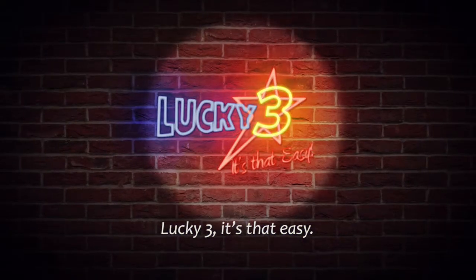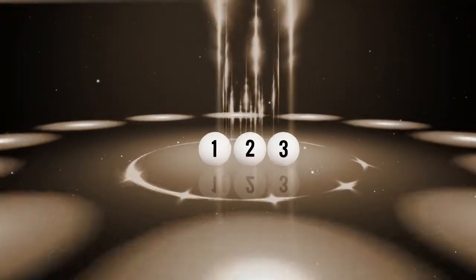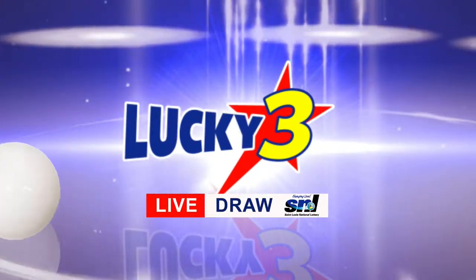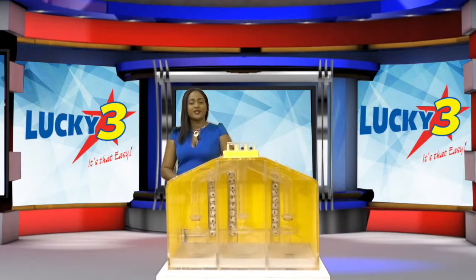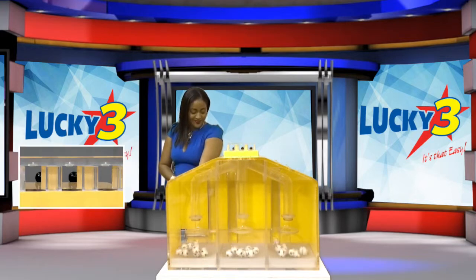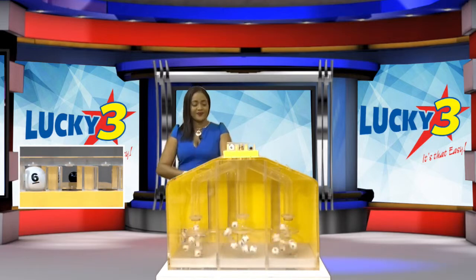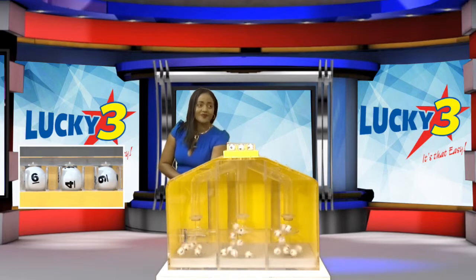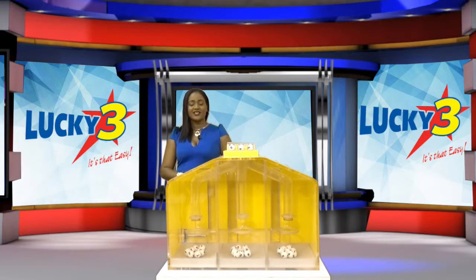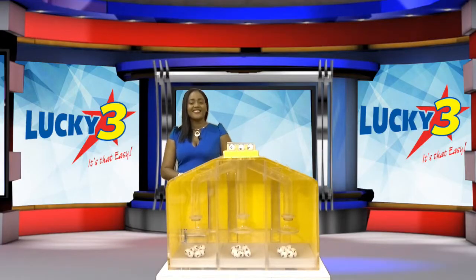Lucky 3 — it's that easy. The Lucky 3 winning numbers will now be selected. Good luck! The first number is 6. The second number is 4. And the final number is 9. Tonight's Lucky 3 winning numbers are 6, 4, 9. With Lucky 3, it's that easy.